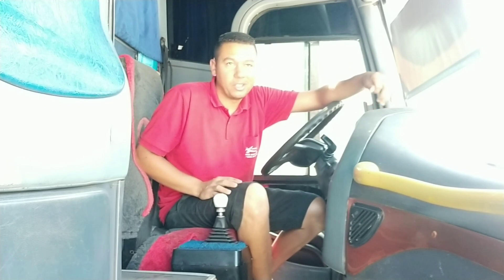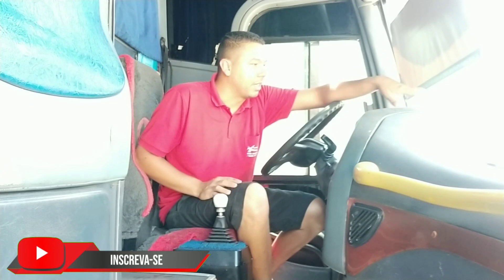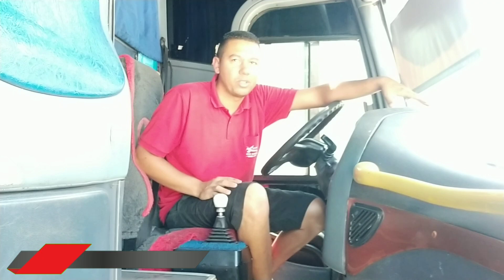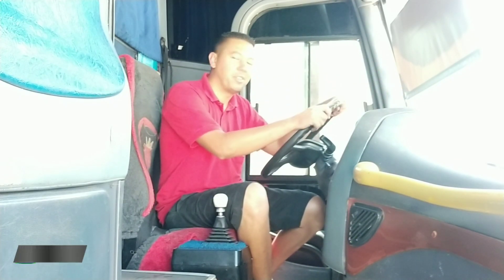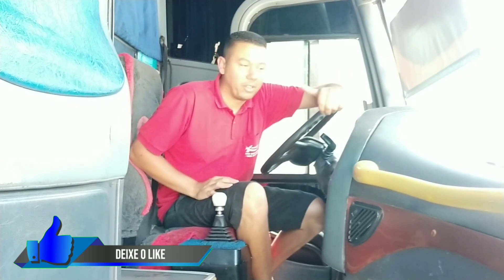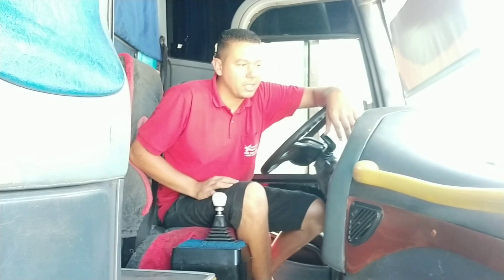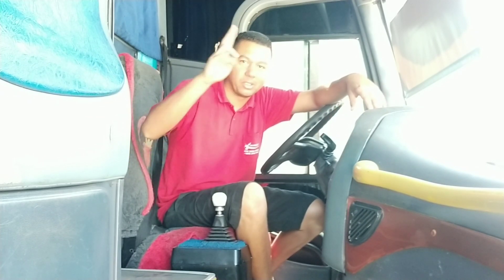For me being tall, any car is a bit difficult until I get used to it. But the one I adapted to most was the Marco Polo G6. I'm not here to speak badly of any bodywork or any car — just saying that as a tall person, the best bodywork for me was the Marco Polo G6. A big hug to everyone. I still owe you some videos, but we'll be back with more content soon. Take care and God bless. See you next video!